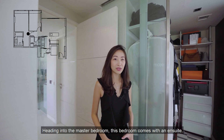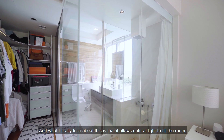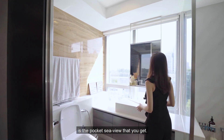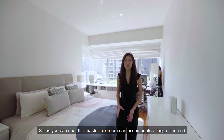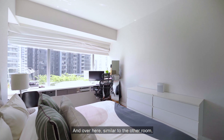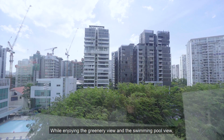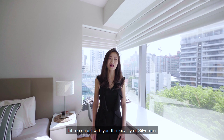The master bedroom comes with an ensuite and a glass panel that partitions the bedroom from the bathroom, allowing natural light to fill the room and making it feel more spacious and modern. There's a walk-in closet, and the master bathroom offers a pocket sea view — imagine looking at that every morning while brushing your teeth. The master bedroom can accommodate a king-size bed, two bedside tables, and a chest drawer while leaving ample walking space. The owners have also installed built-in shelving that ladies can use as a vanity table or gentlemen can use as a workstation while enjoying the greenery and swimming pool view from the Chinese Swimming Club.